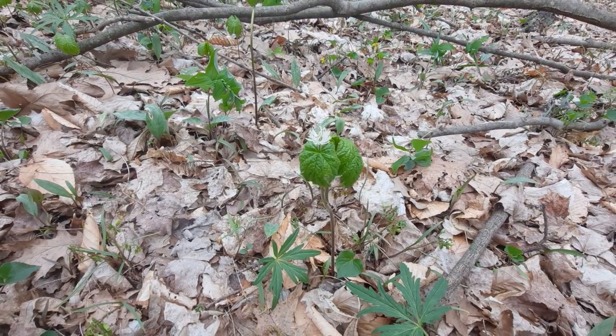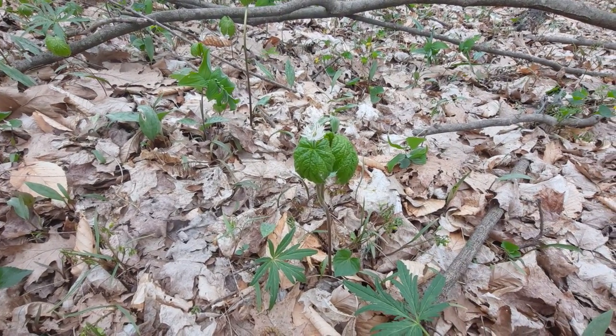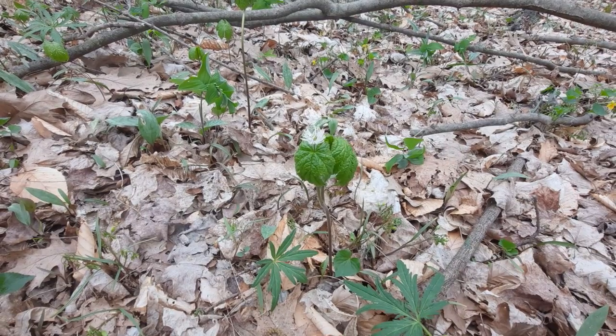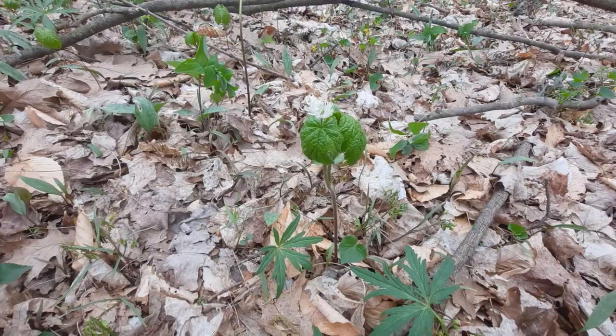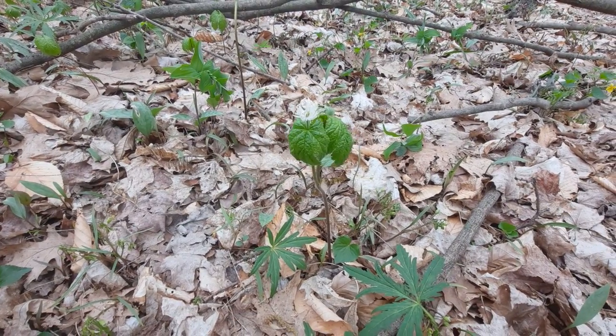Alrighty mates, here's the second video log for today. I wanted to focus this video on another native wildflower to Ohio. It is the Hydrastis canadensis, also known as golden seal.